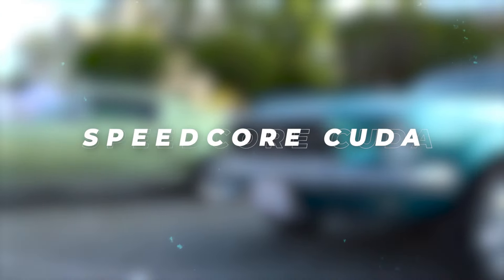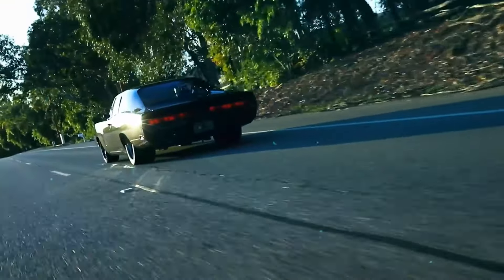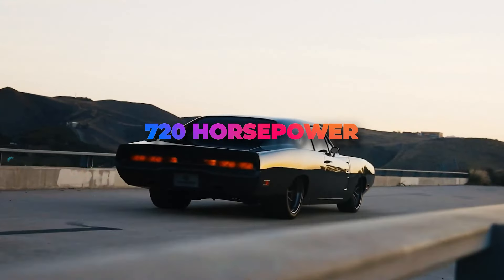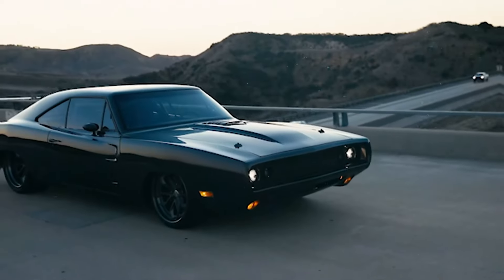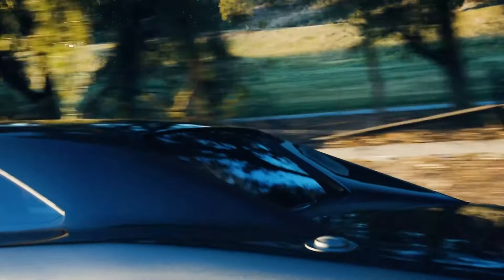Speed Core Cuda. Inspired by the classic Plymouth Barracuda, the Speed Core Cuda blends vintage aesthetics with modern performance. With its lightweight carbon fiber construction and supercharged Hemi V8 engine delivering 720 horsepower, this muscle car offers exhilarating performance on the road. While pricing details are yet to be revealed, the Speed Core Cuda promises to be a rare and desirable addition.